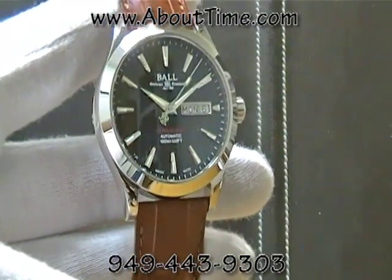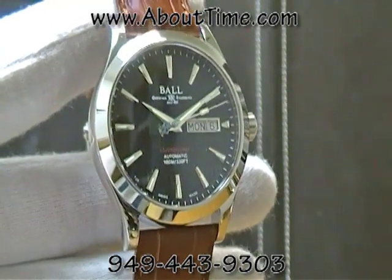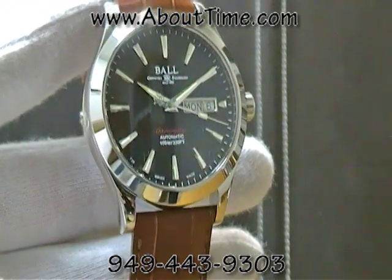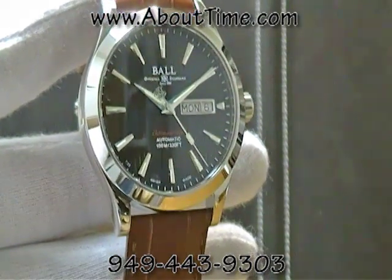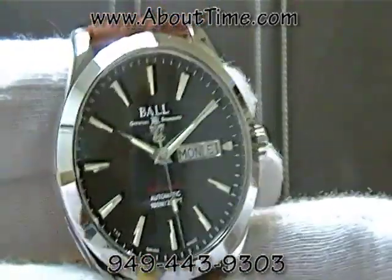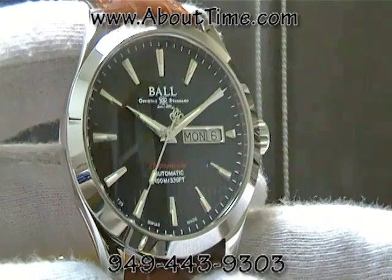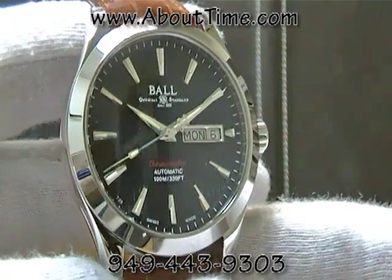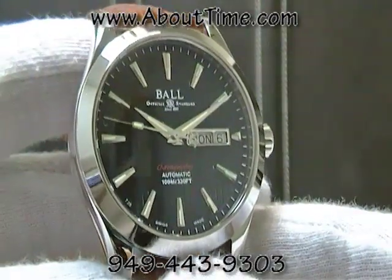Today we're presenting the Ball Engineer II Red Label COSC watch. This is a Swiss made watch, model number NM2026C-LCJ-BK. This particular watch features a Swiss automatic movement, caliber ETA 2836-2, COSC certified chronometer, which basically means this watch runs at minus four to plus six seconds tolerance every day.